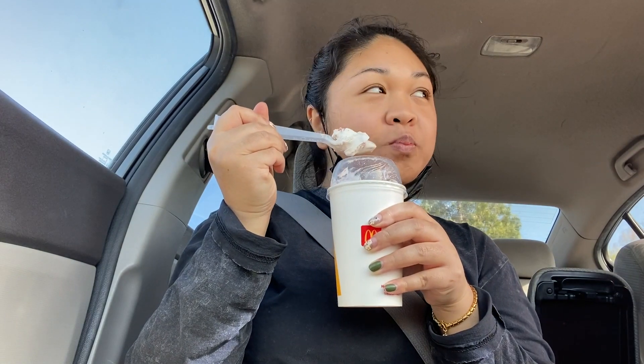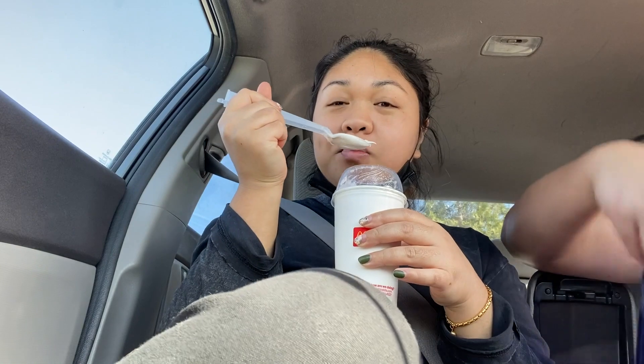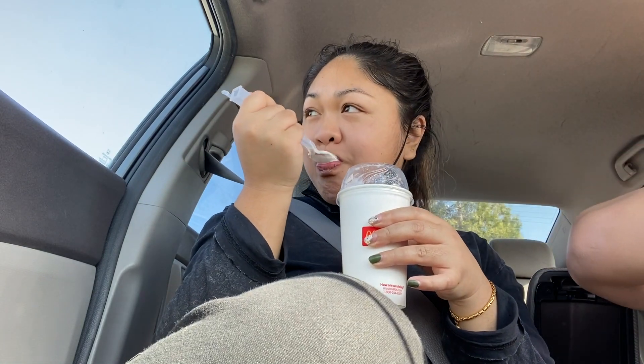McDonald's came out with this limited edition strawberry shortcake McFlurry and it is so good. I recommend if you love sweets or have a sweet tooth, you should go try some.